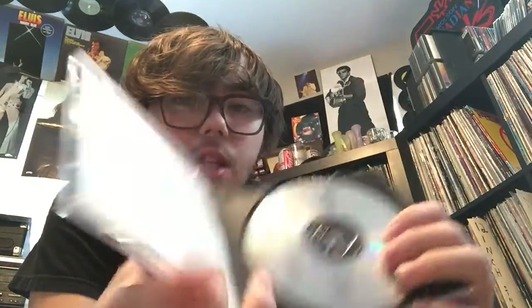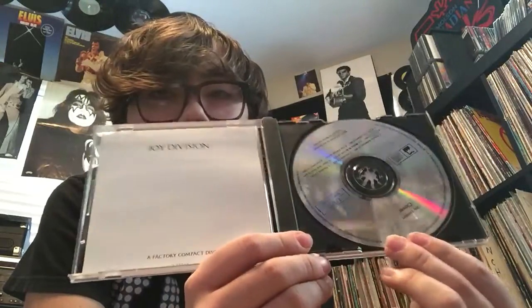A couple CDs here that I got for a good price. This is really awesome - Joy Division 'Closer.' This was sealed. This is a great album from 1980 - it was released two months before the lead singer Ian Curtis sadly committed suicide. Their music is very, very dark, and some of the members later went on to form one of my favorite New Wave groups, New Order.